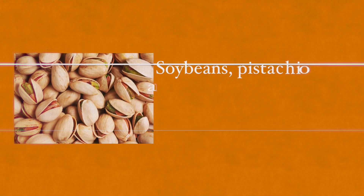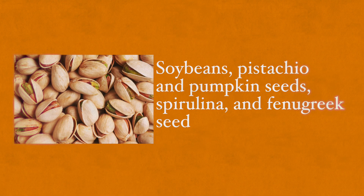A study reviewing the outcome of introducing oral L-lysine supplements found that lysine supplementation appears to be very effective in treating herpes lesions. Some foods rich in lysine include soybeans, pistachio and pumpkin seeds, spirulina, and fenugreek seeds. I recommend regularly supplementing with 500 to 1000 milligrams of L-lysine when you're under a lot of stress or when you're infected with a virus.